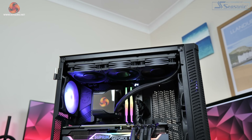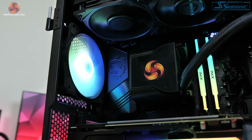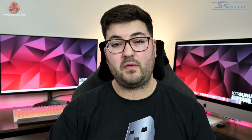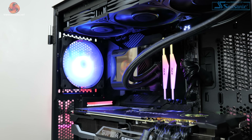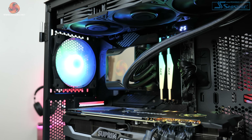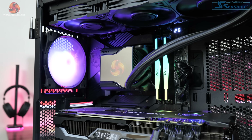By going for a 12th gen Intel CPU we are of course on the Z690 platform, where I have chosen MSI's MEG Z690 Unified motherboard. This is actually the same motherboard that Leo used for all of his launch day Intel 12th gen reviews and he had absolutely no issues with it. In the few days I have been using this new system it's proven absolutely rock solid, and it does offer support for DDR5 memory and PCIe Gen 5, so we know we're not going to be limited there.